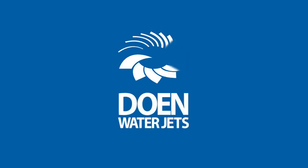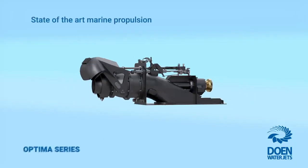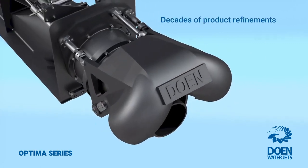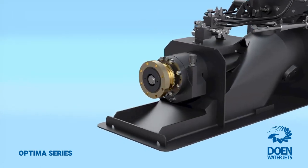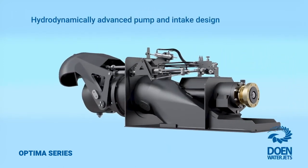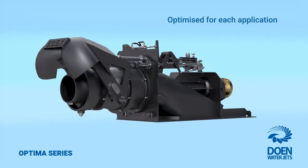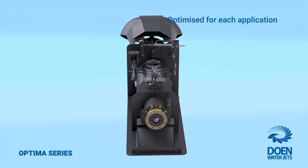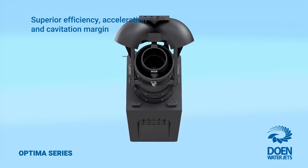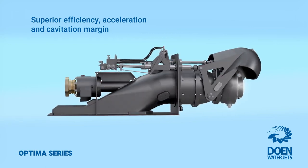Dowen WaterJets presents the Optimus series, representing the culmination of decades of continuous improvement and product refinement, validated by countless waterjets in service in the most demanding applications all around the world. Harnessing hydrodynamically advanced pump, impeller and intake designs, the waterjets in this family deliver excellent high-speed efficiency, together with superior cavitation resistance for greater low-speed thrust, maximum bollard pull and vessel acceleration.